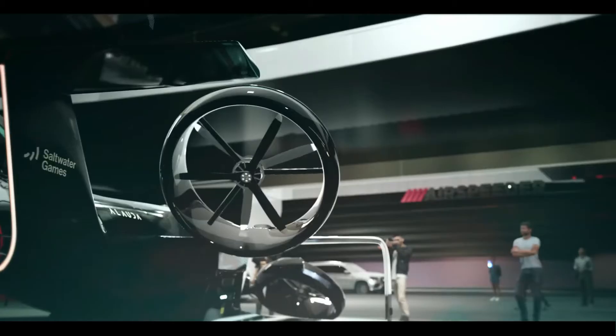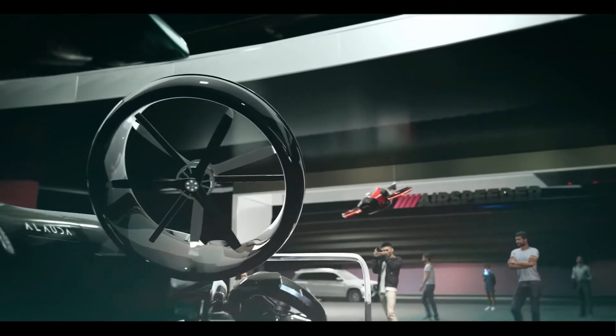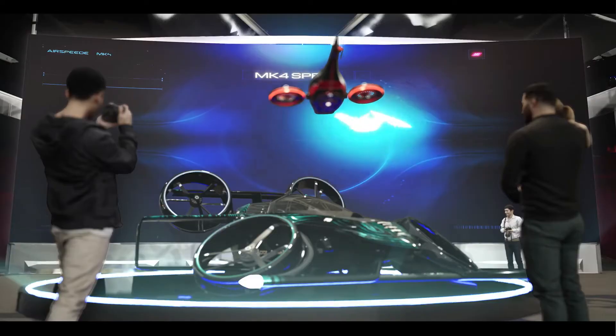Alauda is planning actual flying car races with multiple MK4s competing over virtual circuits suspended above deserts, water, or even cities, creating a thrilling new three-dimensional motorsport.